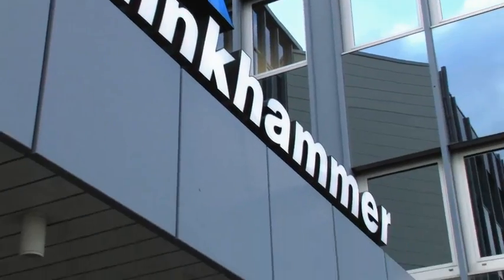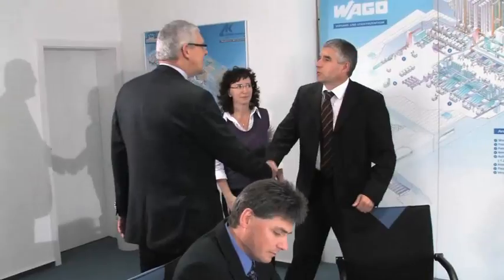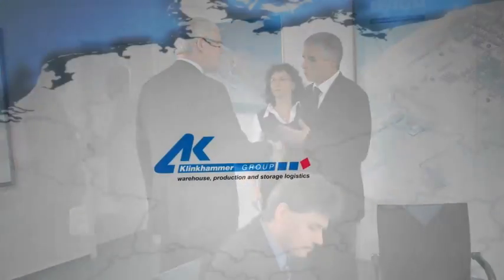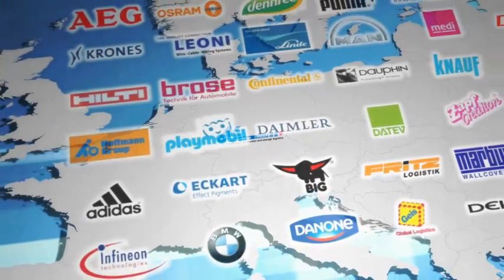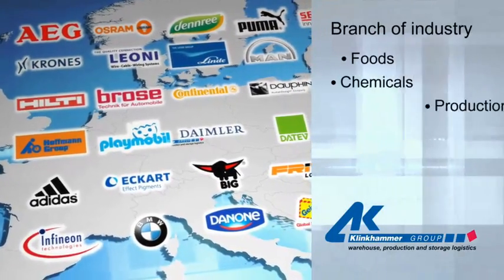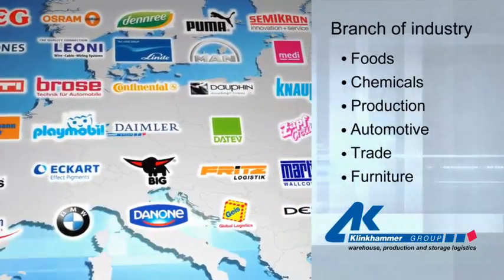Klinkhammer. Our name stands for high customer satisfaction, partnership-based cooperation, and long-lasting business relations. All throughout Europe, customers trust in our know-how and our industry-specific solutions, in the sector of foodstuff, chemicals, production, automotive, trade, or furniture.